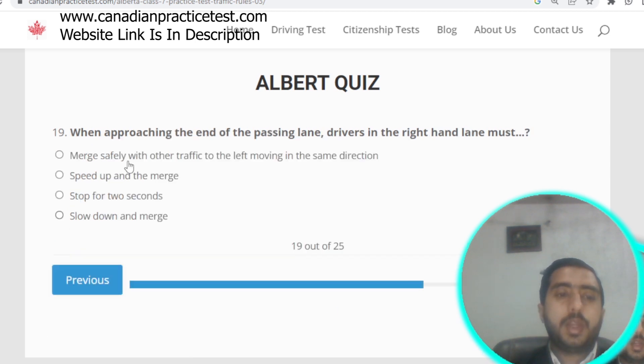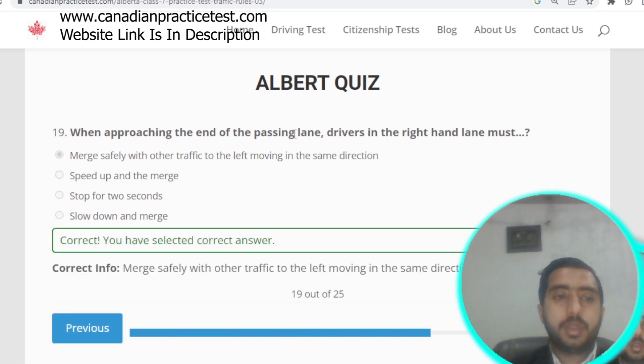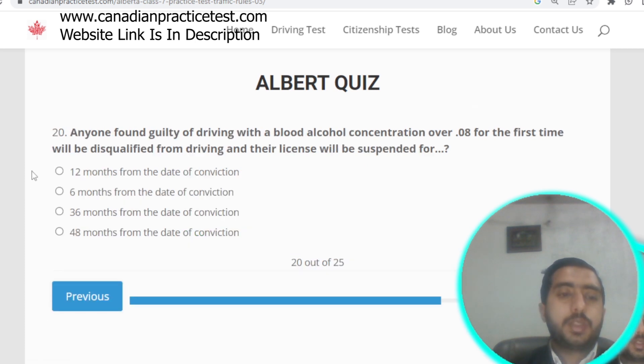Question number nineteen: when approaching the end of a passing lane, the driver in the right-hand lane must merge safely with other traffic to the left, moving in the same direction. Option E is correct.